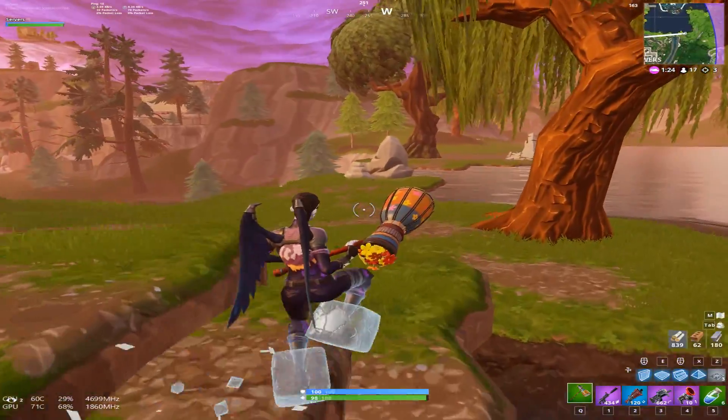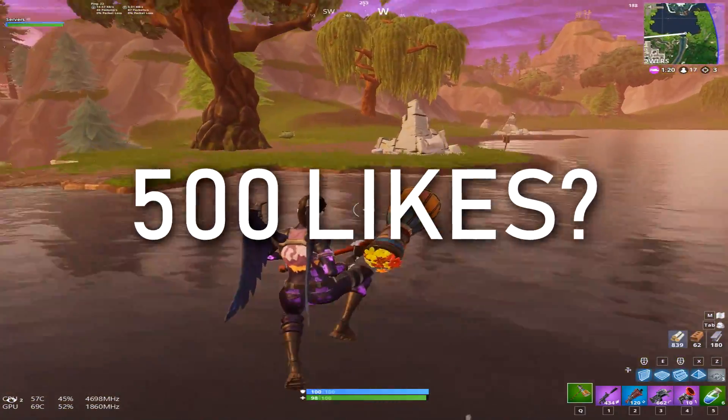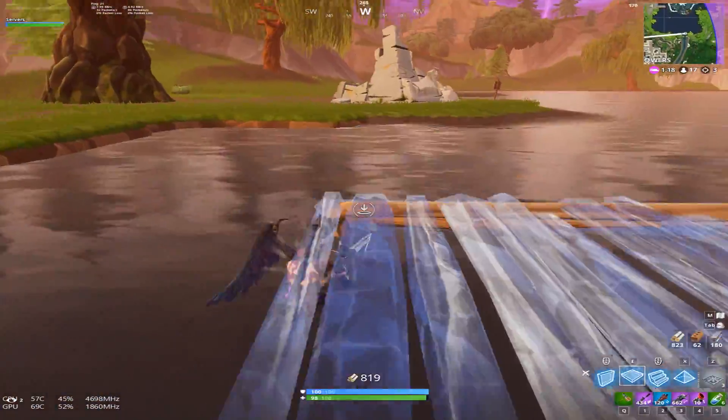Hey guys, welcome back. Just before we get into today's video, let's see if we can hit 500 likes — it would mean a lot.